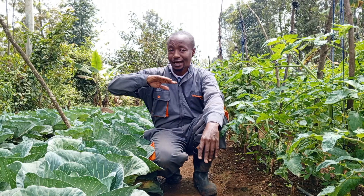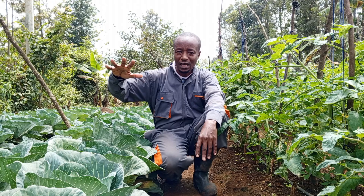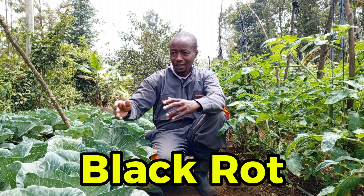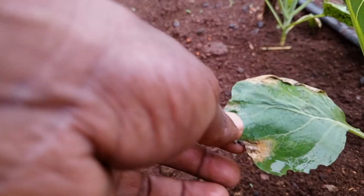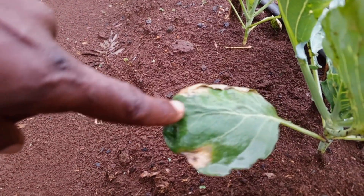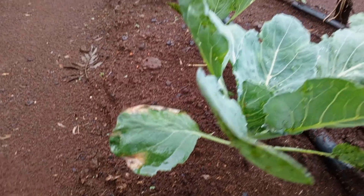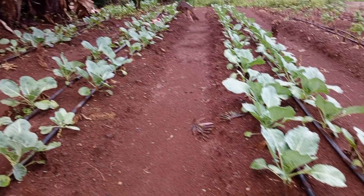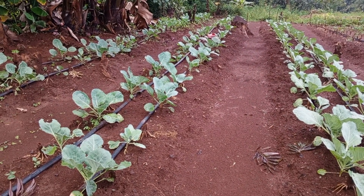The cabbages had already started showing signs of bacterial infections — signs of bacterial wilt — early enough. But I managed to keep that at hold, to stop the spread of the disease. I'll be sharing a link in the description below so you can check out that video on how to deal with bacterial diseases in the brassicas, in the cabbages.